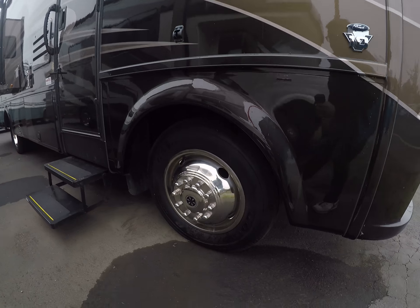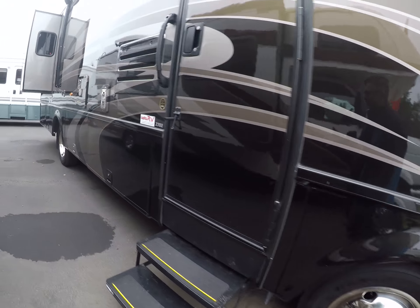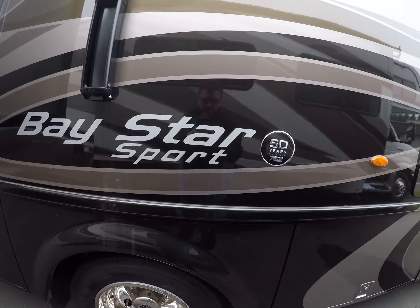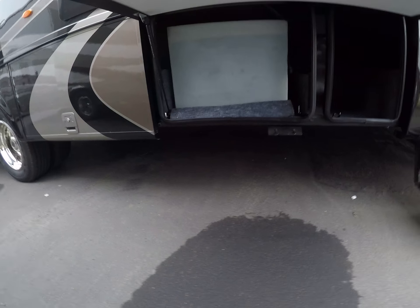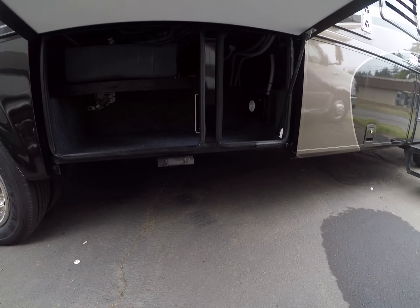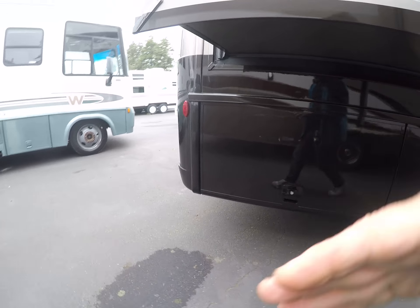It has a big awning and wheel simulators that look like new — the tires have no miles on them. The whole coach has under 4,000 miles. The model number right over here is 2702. We have got just a tremendous amount of basement storage for the size. This is not a giant motorhome, but it gives you giant storage. Double slides, as we mentioned earlier.